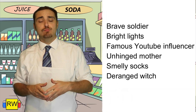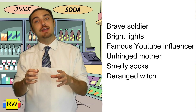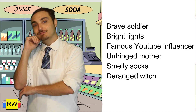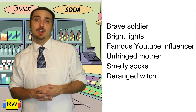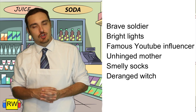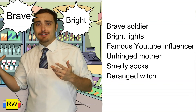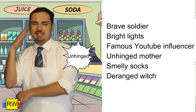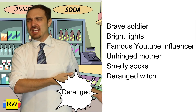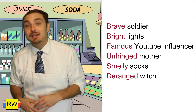We have: brave soldier, bright lights, famous YouTube influencer, unhinged mother, smelly socks, deranged witch. So the adjectives in these phrases — brave, bright, famous, unhinged, smelly, deranged — all describe the nouns that they're paired with.